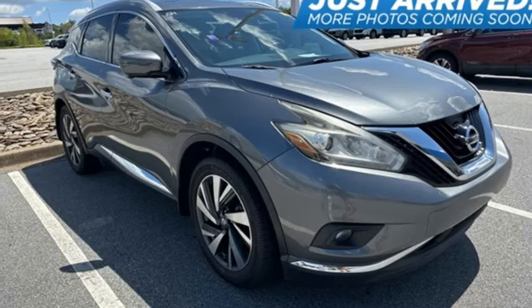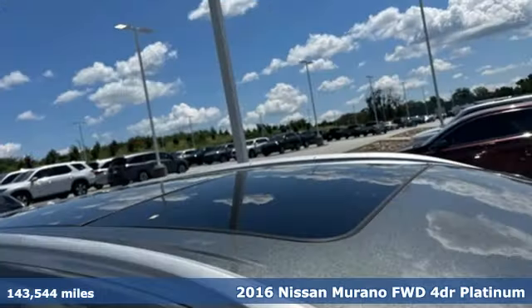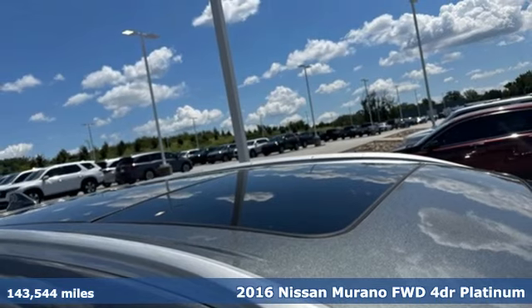Here's a 2016 Nissan Murano. Innovation. Excitement. Nissan.